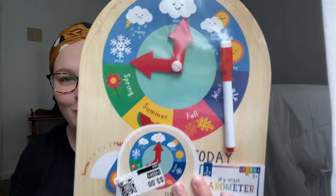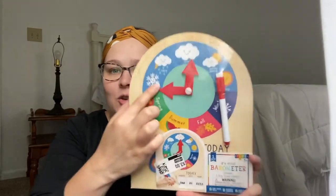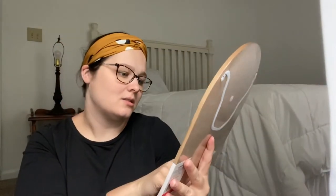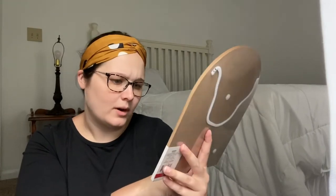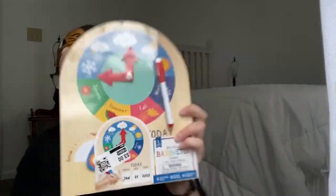And this was so cute. So every day in your school room — if you homeschool or just every morning — you set your arrow to if it's cloudy, rainy, or sunny. It also teaches if it's sunrise, midday, or evening. And then you write in marker — today is Monday, Tuesday. I thought that was super cute for a school room or just for their bedroom every morning.